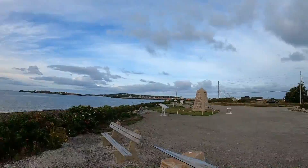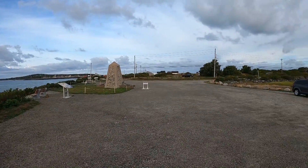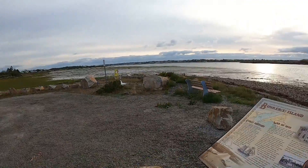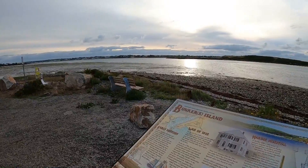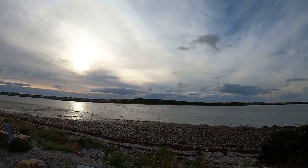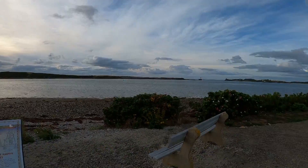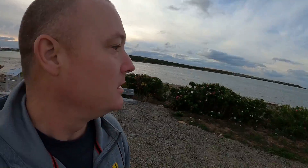There's an obelisk over here — check this out. Apparently this is called Bunkers Island over there, and it was used during the War of 1812 as a fort. Very interesting — that's it over there in the distance.